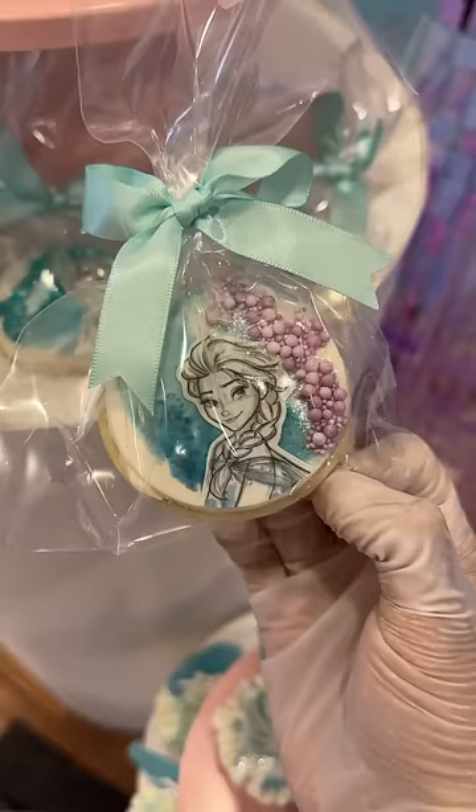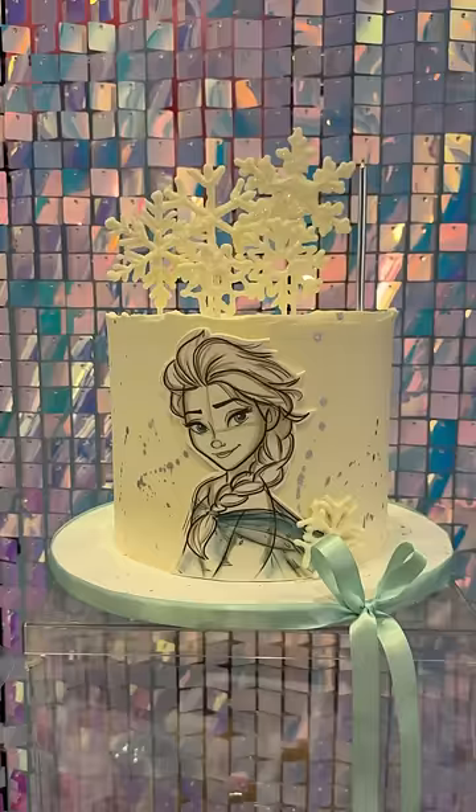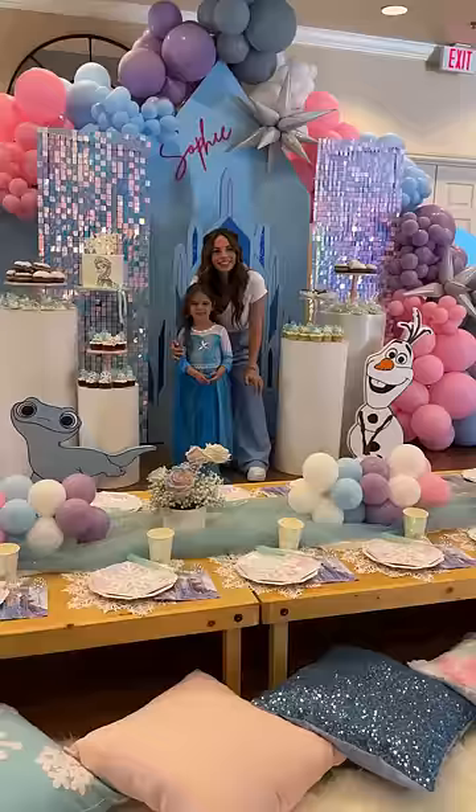We also had a red carpet down the middle for them to do a fashion show. Next up is the dessert station — we had sugar cookies, donuts, cupcakes, a beautiful Elsa cake, and my event planner killed it with this picnic setup. Sophie was in absolute heaven.